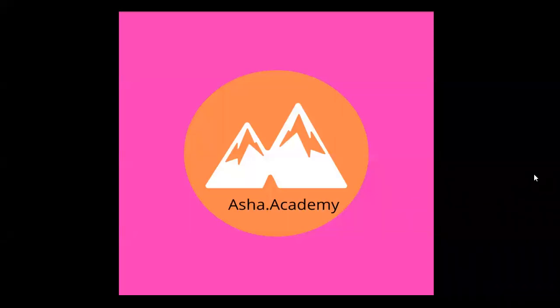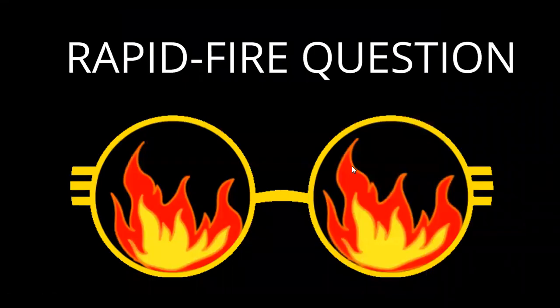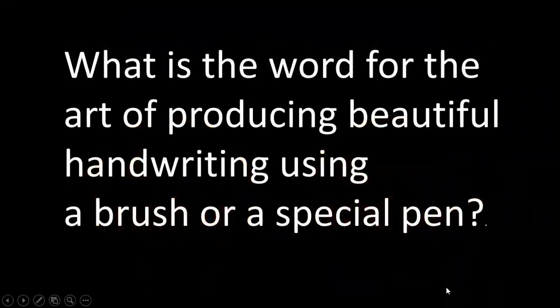Hello children, welcome back to Asha Academy. Today's rapid fire question is: what is the word for the art of producing beautiful handwriting using a brush or a special pen?